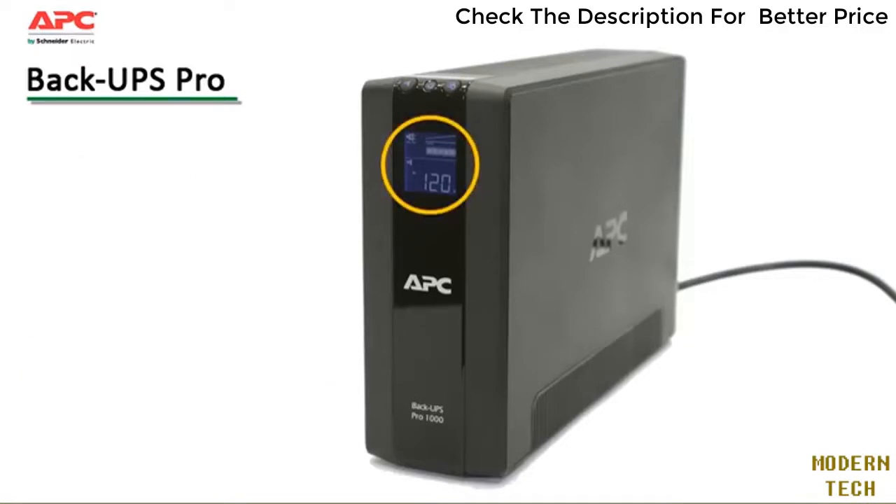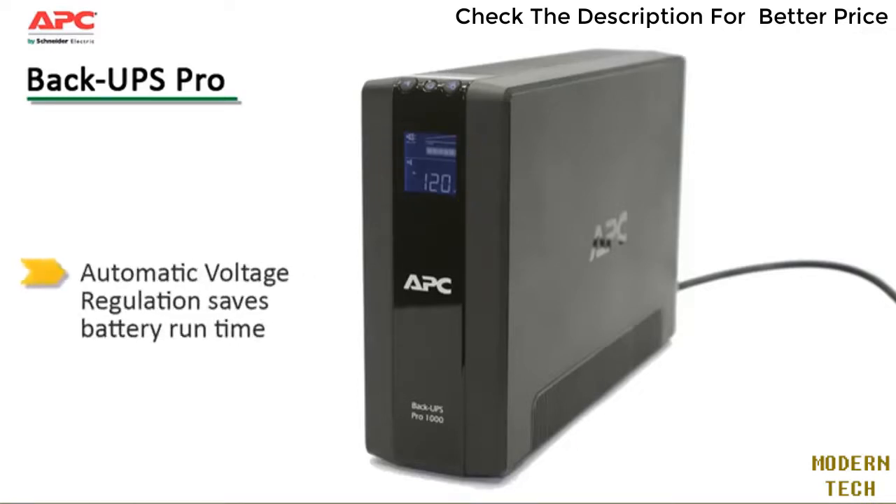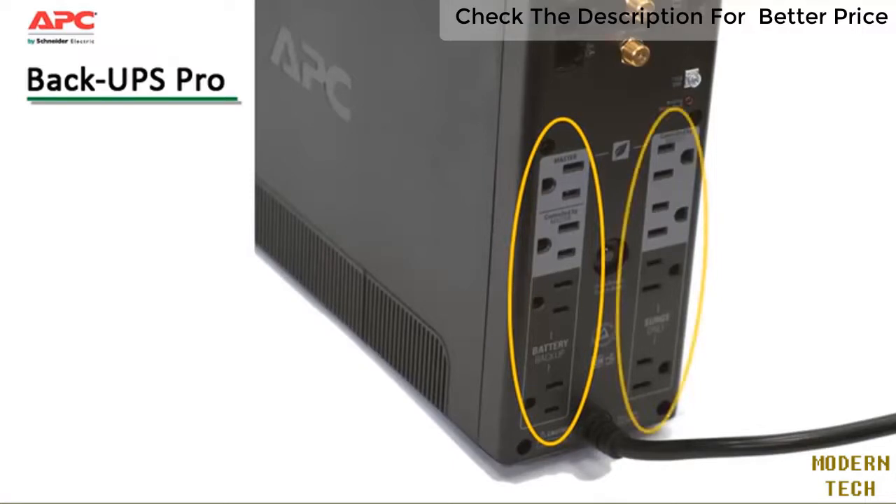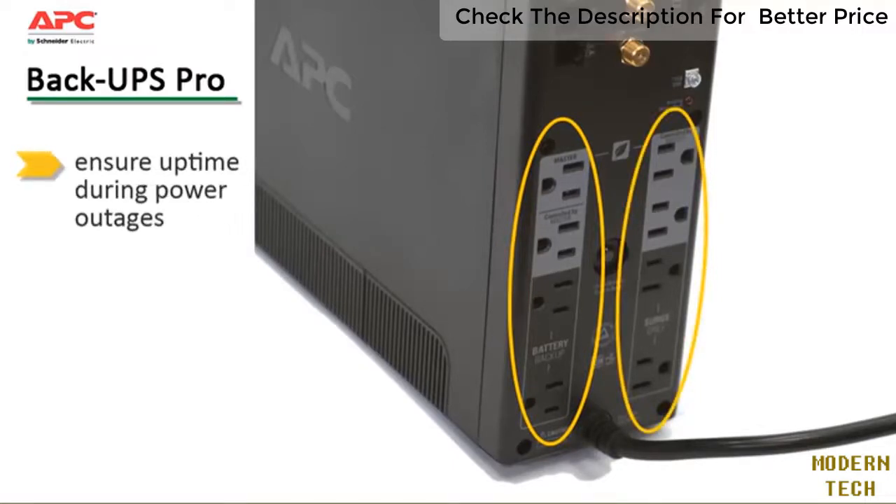Premium features include an at-a-glance status update of battery and utility levels via the LCD display. Automatic voltage regulation increases device availability by correcting low and high voltage conditions without using the battery, preserving its run time for when it's really needed.